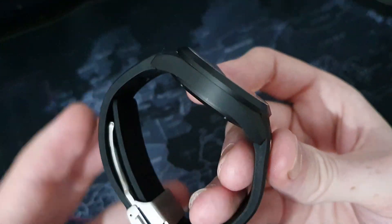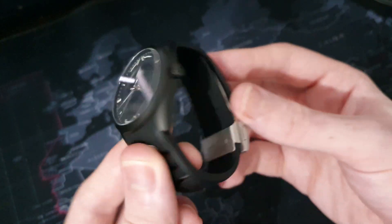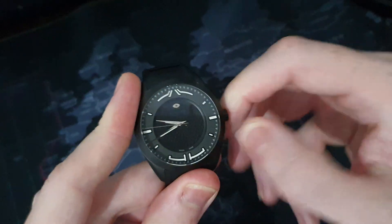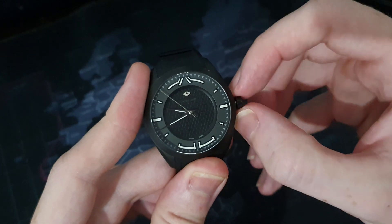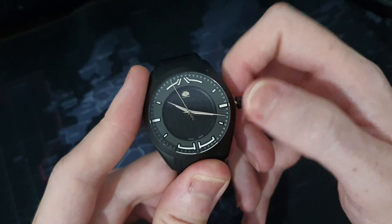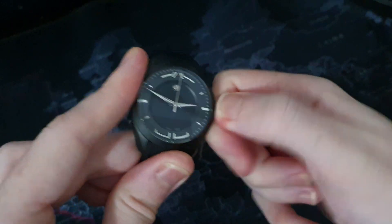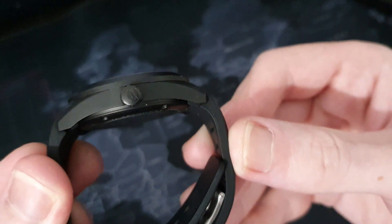We have a fixed matte black bezel on this one and a screw-down crown with good levels of grip. One thing to mention — it does have a ghost position, which doesn't really affect the watch itself but is worth noting. The crown feels really well fitted with a good level of action and movement. It's also signed with the SWC logo, which is a nice piece of quality.